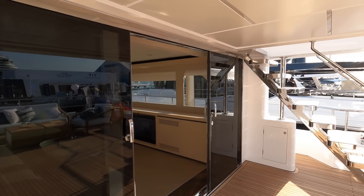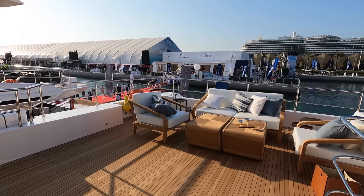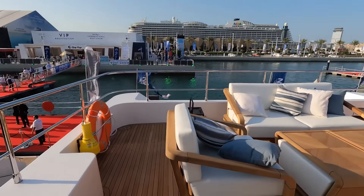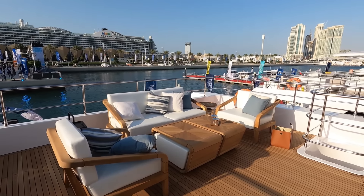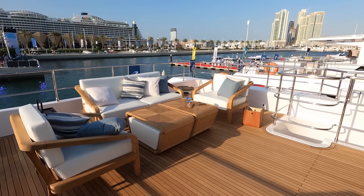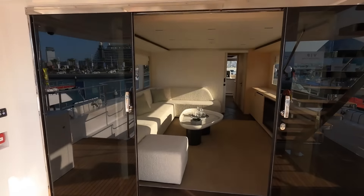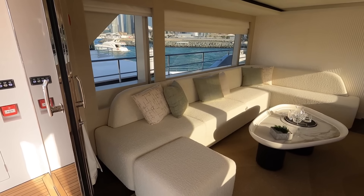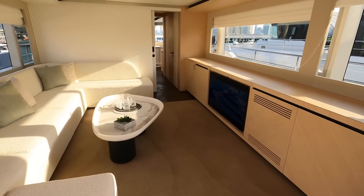Here on the second deck — the middle deck of this tri-deck Nomad 101 — you've got a great space that can be configured in a couple of ways depending on what the owner wants. As you can see, it is configured as an alfresco outer saloon. You can put a dining table here, or you can also put your tenders here — a tender and two jet skis — with a winch as well, so you can have more toys stored here if your beach club is not enough.